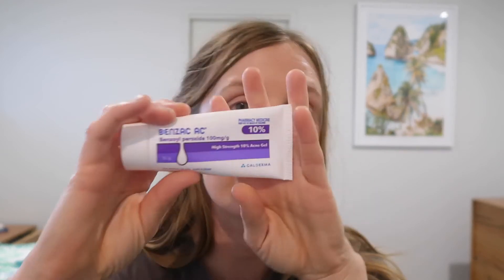Sometimes if I've got a pimple that's under the skin and hasn't come out properly, I'll just dab the Benzac on it. Don't use it too often though because you will dry out your skin, but it is really effective.